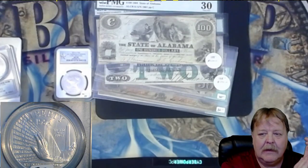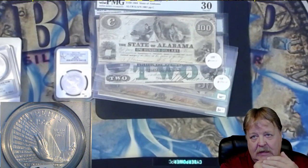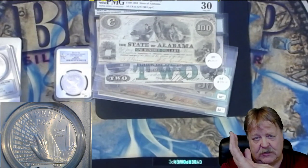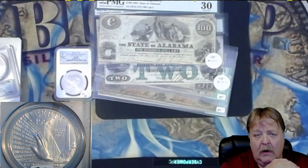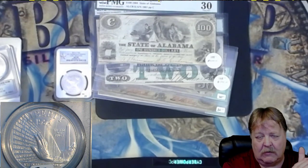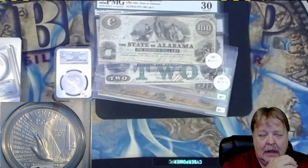Hey guys, Big Flip here. This is a heads-up video for tonight's auction and coin roll hunts. My coin roll hunts work — you can buy coin roll hunts through my bigflipcoins.com website, or if you buy a $50, $70, $500, or $125 grab bag, I will also hunt five rolls complimentary for each grab bag purchase.